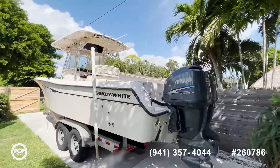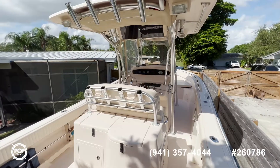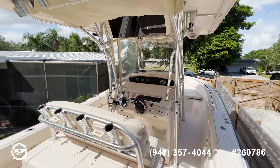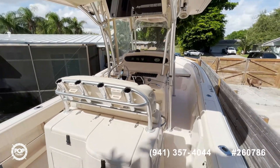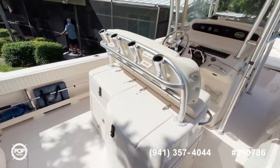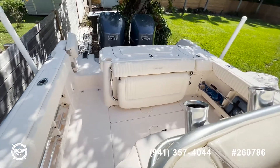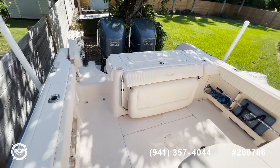Now we're aboard this beautiful Grady White 283 Release. As you can see, everything looks top shape here. The upholstery is all original, which is in great shape. The owner also has a full boat cover for it.